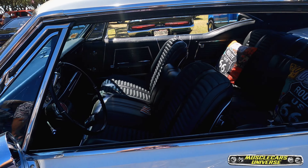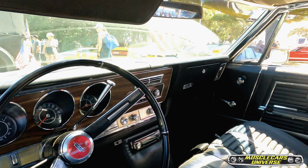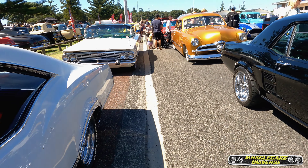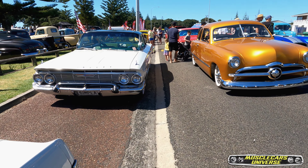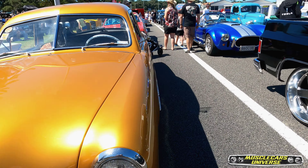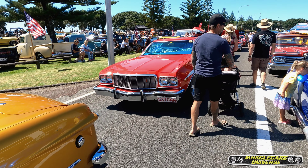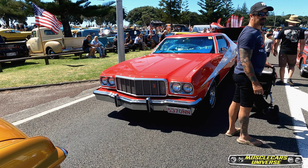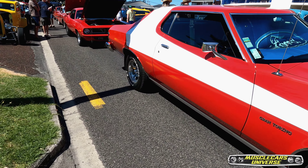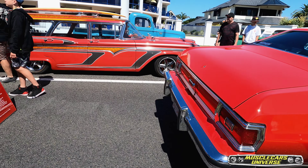I don't think I've ever seen this one before — look at the details! I'm blown away, literally. So many cars. And even this Starsky and Hutch replica — it's been a long time since I've seen a Gran Torino.